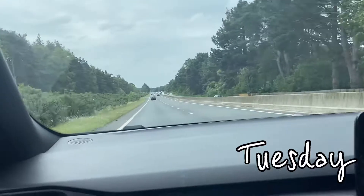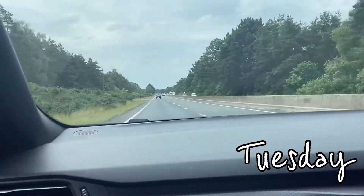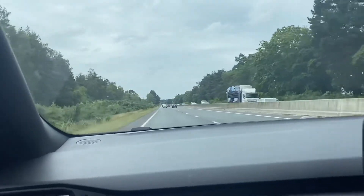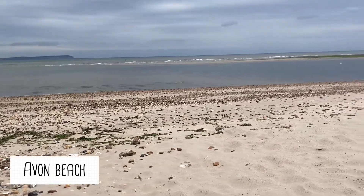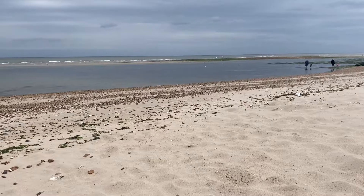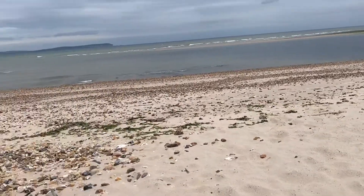So on Monday we didn't really get up to too much. We woke up on Tuesday which was our first full day there and took a drive into Bournemouth to do some shopping and go to the beach. After a quick unsuccessful walk around the shops, we headed to the beach to have a picnic.